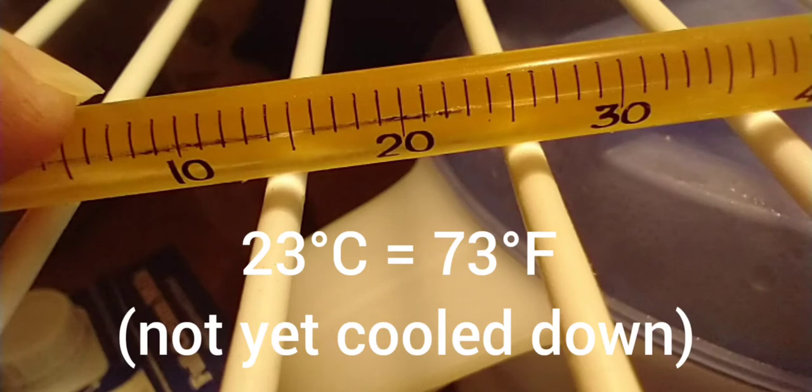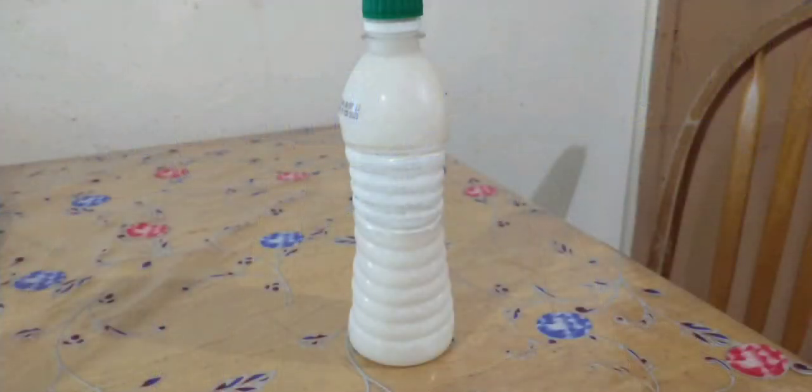Up here in the refrigerator, I really didn't leave it in long enough — it's showing 23 degrees, but that refrigerator is below that temperature. If you put coconut oil in the refrigerator, this is what you get — that's a bottle of coconut oil. It is frozen solid. The coconut oil freezes right around the 23 to 24 degree mark.